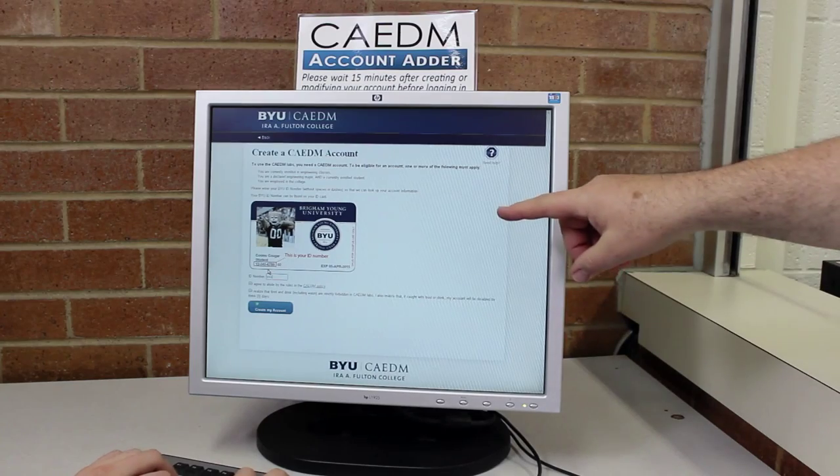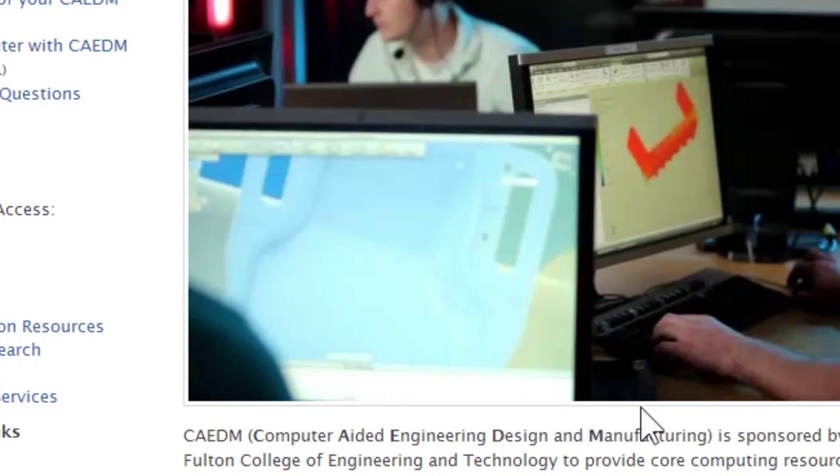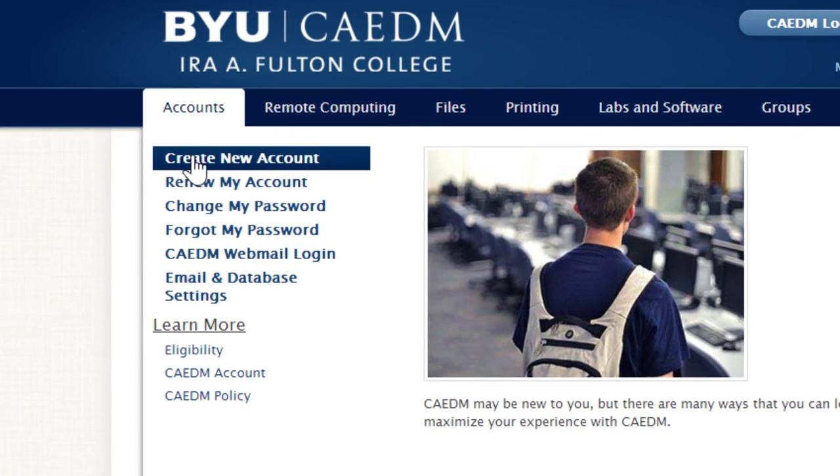To be eligible for an account, you either need to declare a major in the college, enroll in an engineering class, or work here. To learn more and create your account, visit cadem.et.byu.edu.